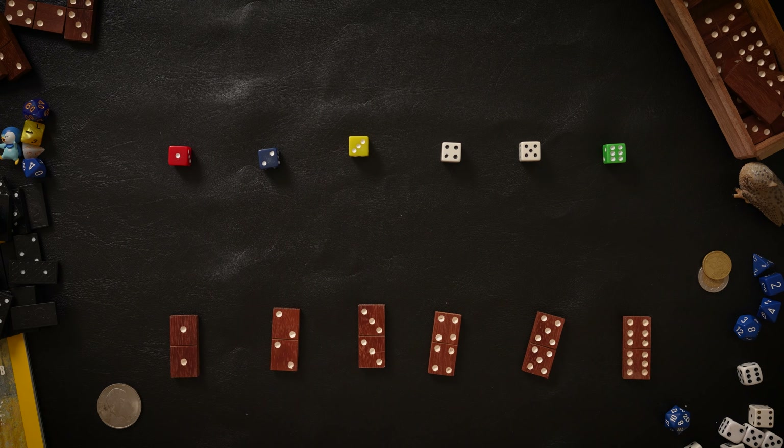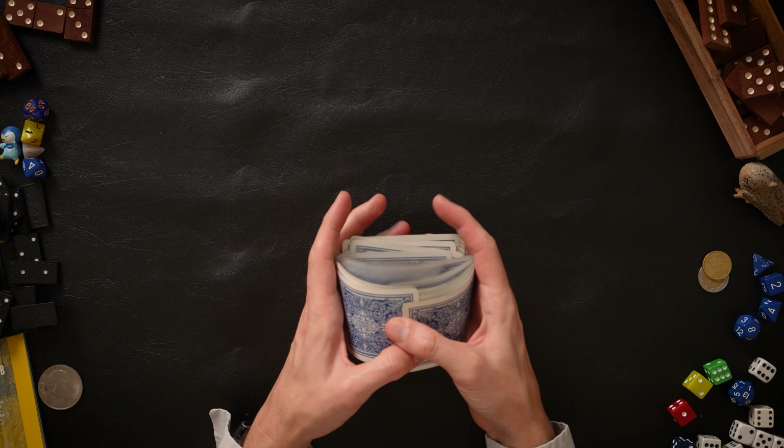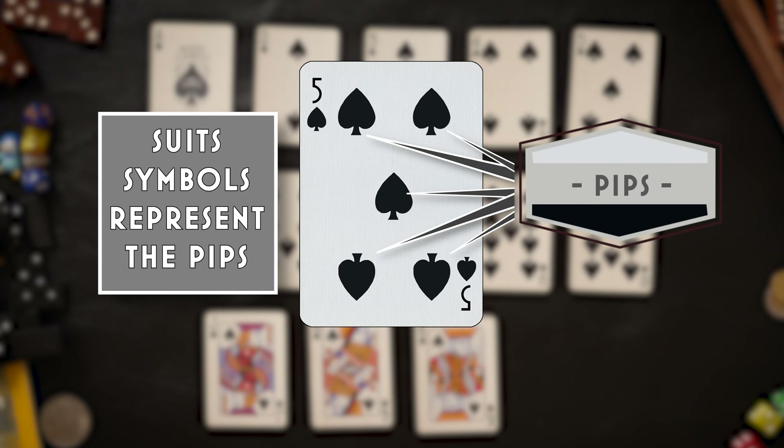Cards really aren't that different from dice. What's the difference between these? You have one through six either way — cards just have more numbers. But really, this pack is just a d52. So I shuffle the cards; I have a one in 52 chance of it being the ace of diamonds. I'm a lucky guy. Each card shows pips. The suits exist to keep the pips from getting too confusing.